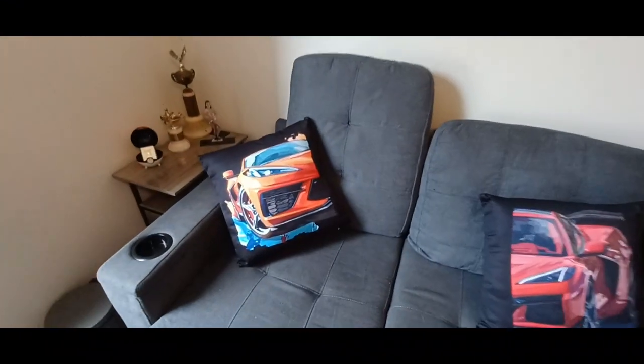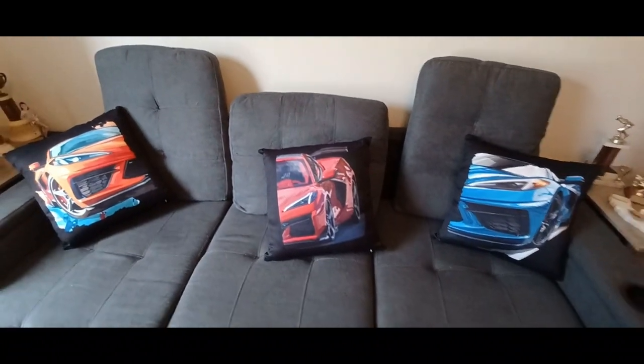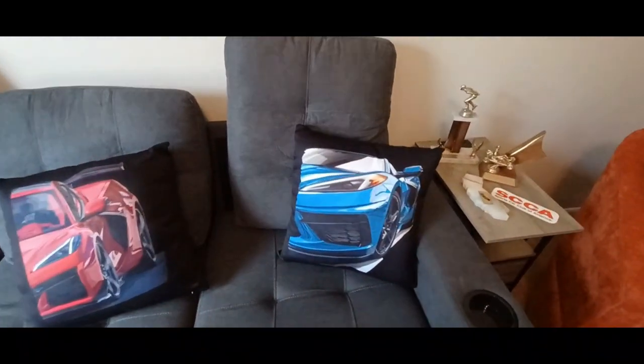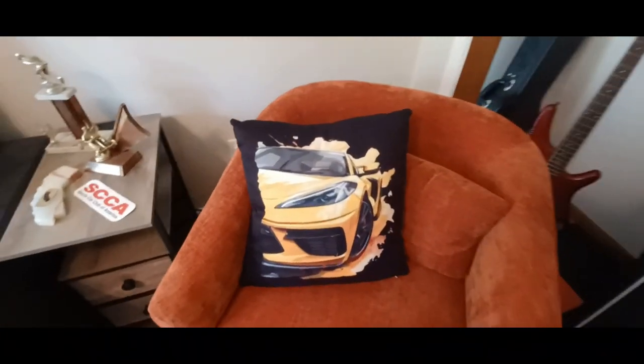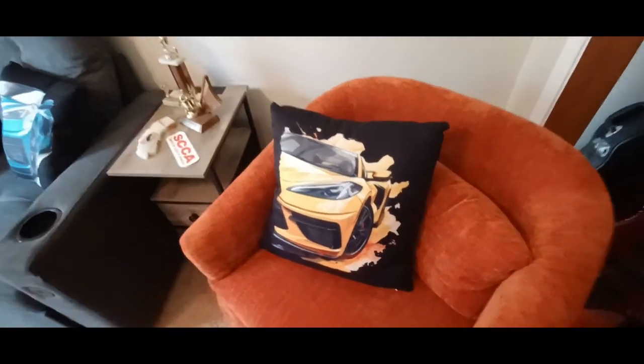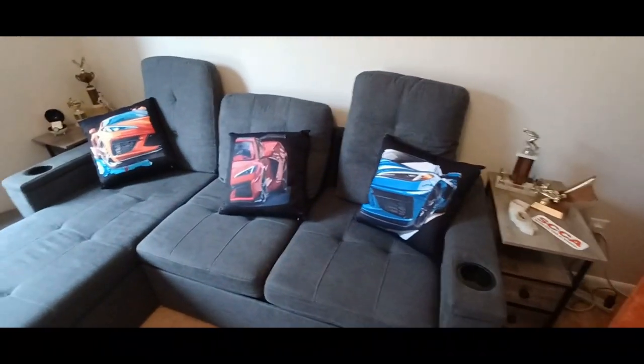So here they are. I'm real happy with how these turned out. They look really good on the sofa here. Quality material — they're printed on the front and the back. These are 18 by 18, and they come in several different sizes. They look good.